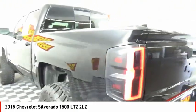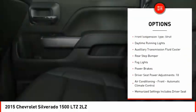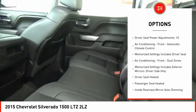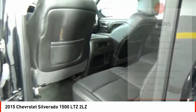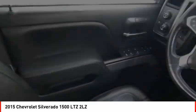Here are some of this vehicle's great options: Remote Engine Start, Traction Control, Stability Control, Roll Stability Control, Front Suspension Type Strut, Daytime Running Lights, Auxiliary Transmission Fluid Cooler, Rear Step Bumper, Fog Lights, Power Brakes.